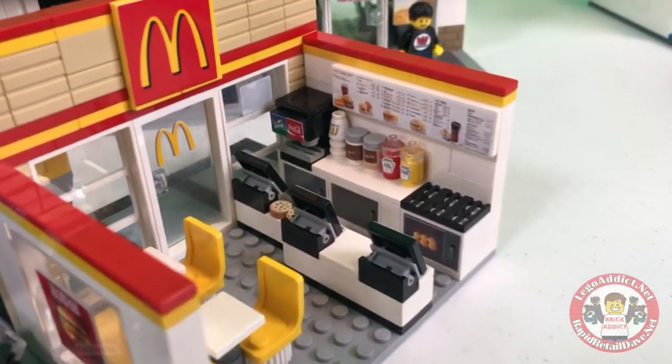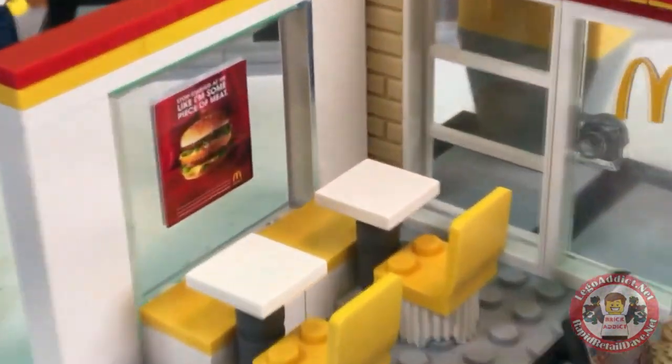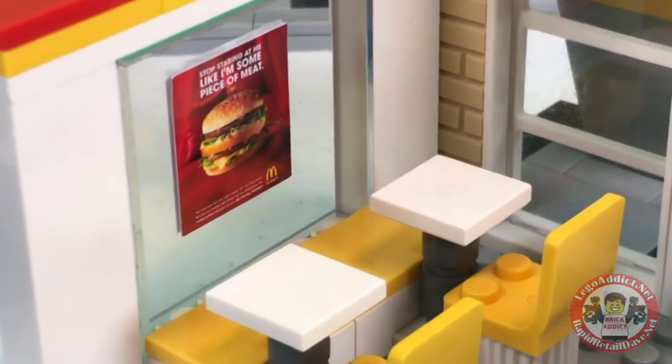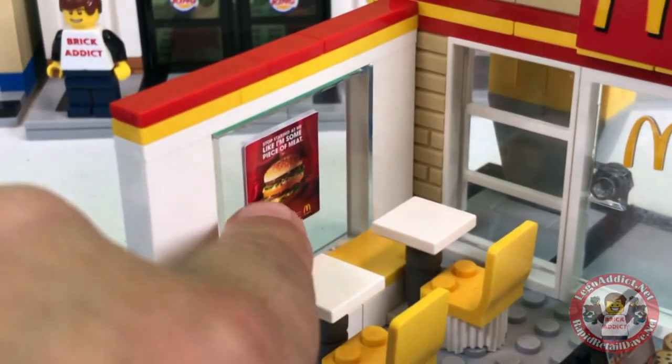I absolutely love the colors in this set. Let's start here. We've got the same sign on the inside as what's on the outside. We do that so you don't see the back of a sticker.